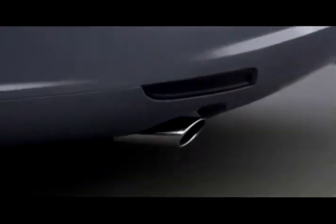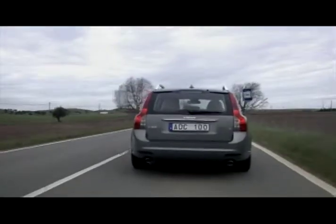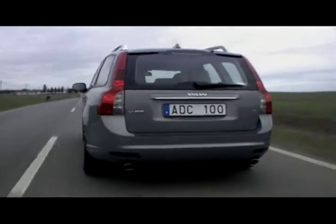With new design updates and the versatility of a wagon, the 2008 V50 puts some style and substance into the utilitarian wagon class of family haulers.